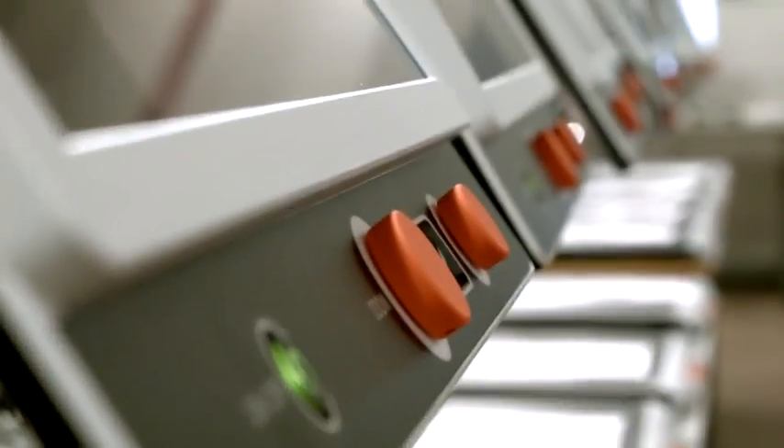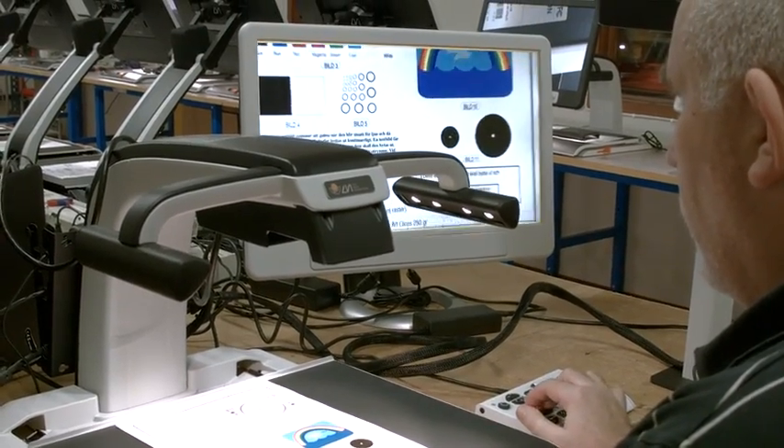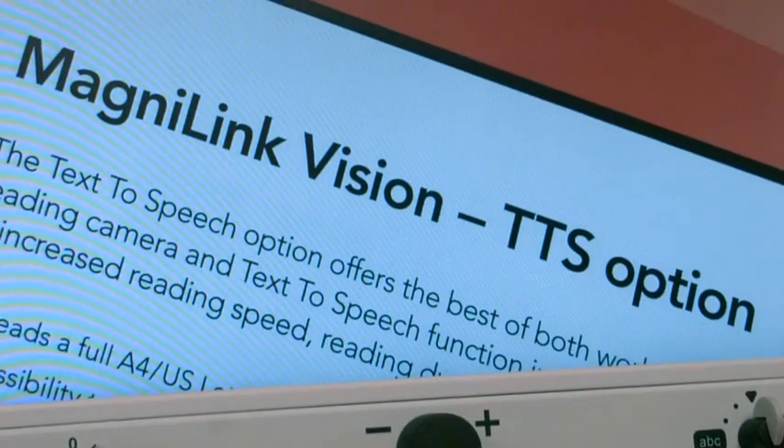LVI, Low Vision International, is an experienced manufacturer of high quality equipment for the visually impaired. All development and manufacturing is made in Viclo, Sweden. Within the broad range of LVI products there are several offering text-to-speech.